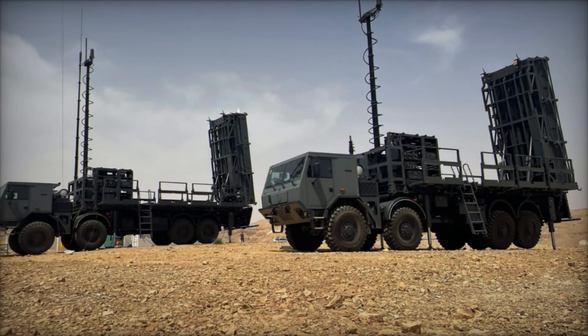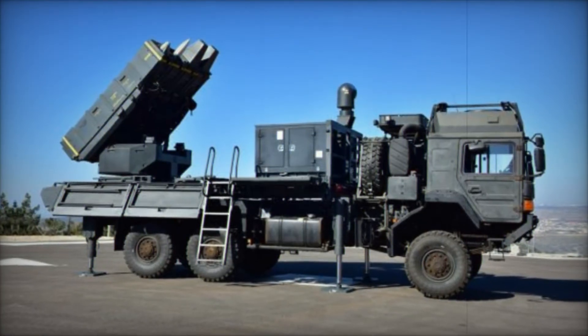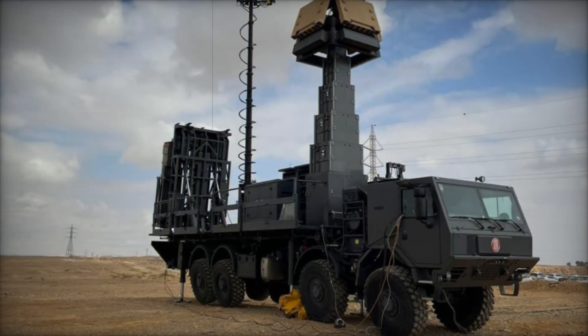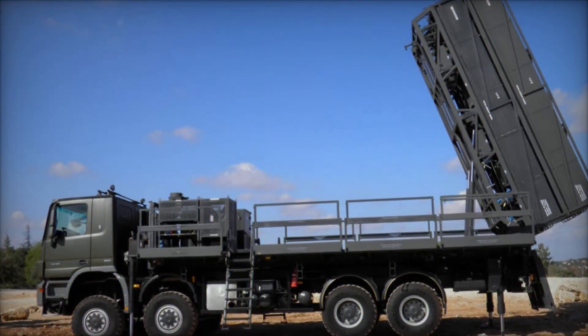The missiles themselves have a much longer range and can hit targets as far as 50 kilometers away. The system is also equipped with a powerful MF-STAR radar which can track up to 60 targets at once, even at a range of up to 100 kilometers. This allows the SPIDER-MR to defend a much larger area and protect more valuable assets.